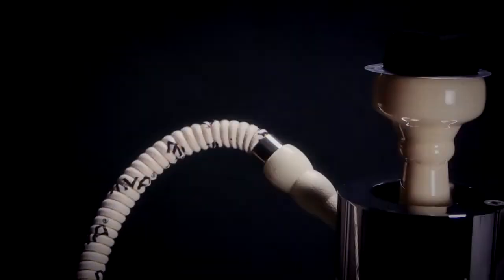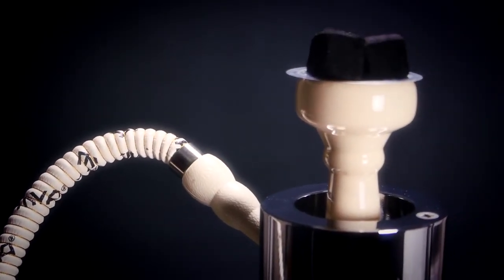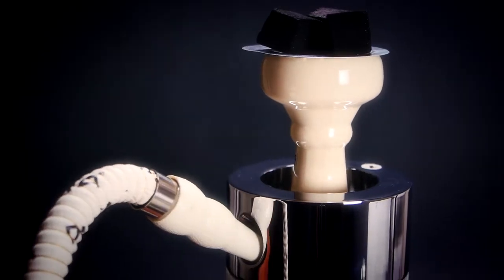If the traditional burner system is what you're looking for, don't worry. This hookah can easily be converted to work with any of our traditional style burners.